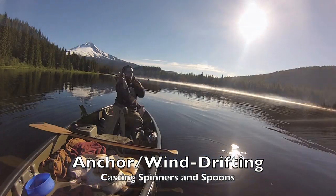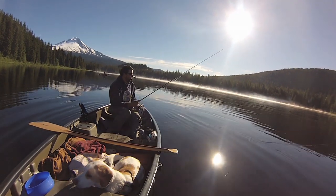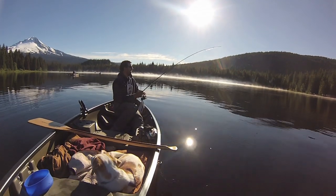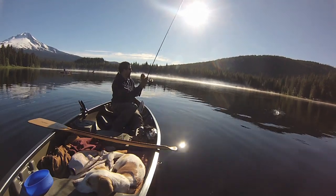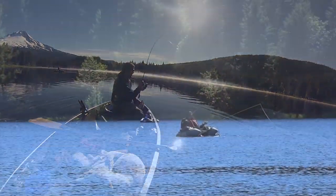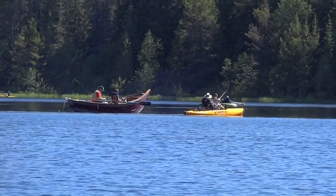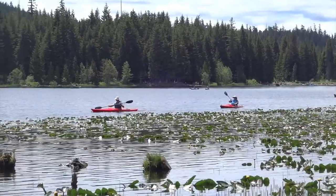Another productive method is to wind drift from the lake while casting spoons, staying generally in the creek channel. This lake can be fished in countless ways, using a variety of methods, so keep an eye on the stocking schedules, and come in the fall for fewer crowds and bigger fish.